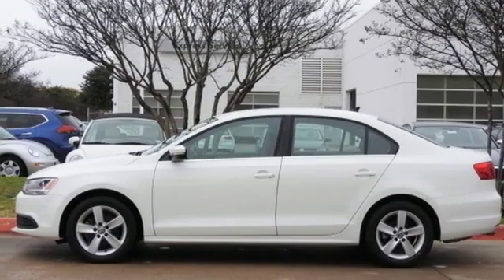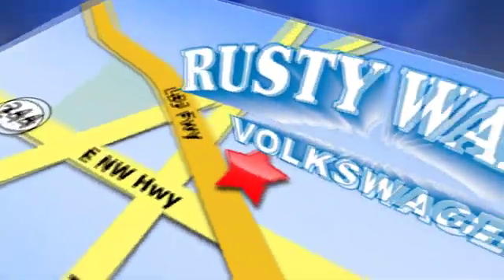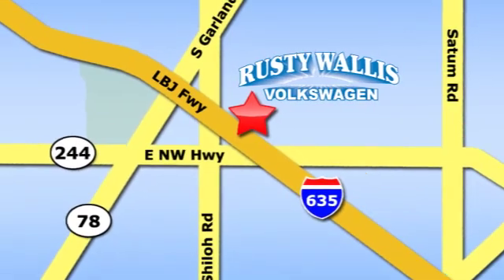See it for yourself today. Rusty Wallace Volkswagen is one of the premier Volkswagen dealerships in Texas. We're easy to find just off Northwest Highway at 12635 LBJ Freeway in Garland. We'll see you next time. Thank you.